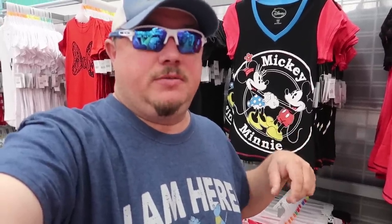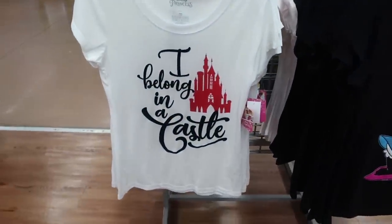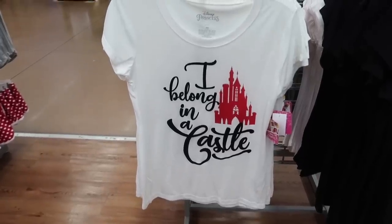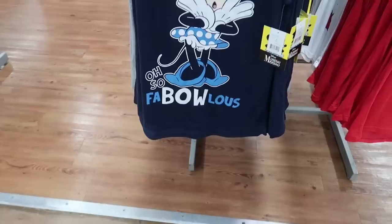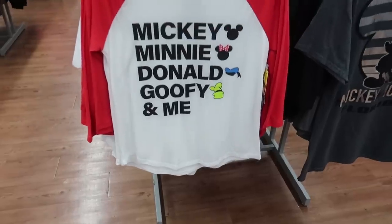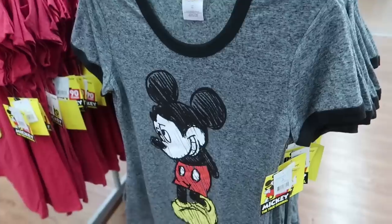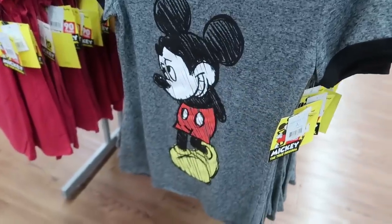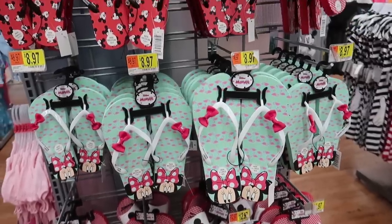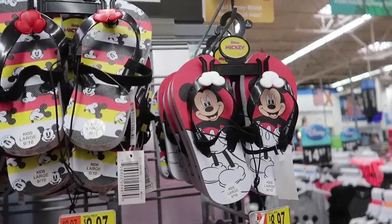I'm trying to just stick to the stuff I didn't see last time I was here, so I'm going to post the link to the last video — if you want to keep watching, there's a lot of stuff in that other video that's still here now. Oh, that's a cute Minnie shirt — very subtle, I like the colors. And this one's really cute: 'Disney Princess — I Belong in a Castle.' And for $9.47 they have some youth flip-flops with cute Mickey designs.